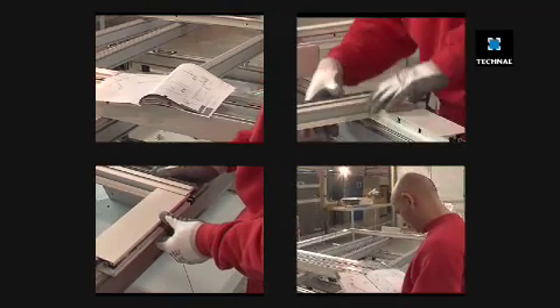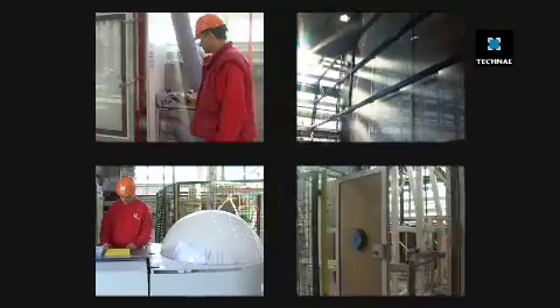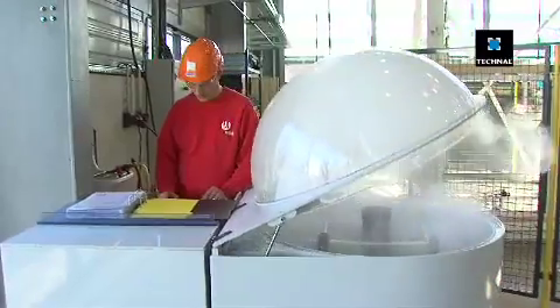Frames are constructed in line with the fabrication documents in order to check the procedure. Trials must be carried out in order for the product to be validated.